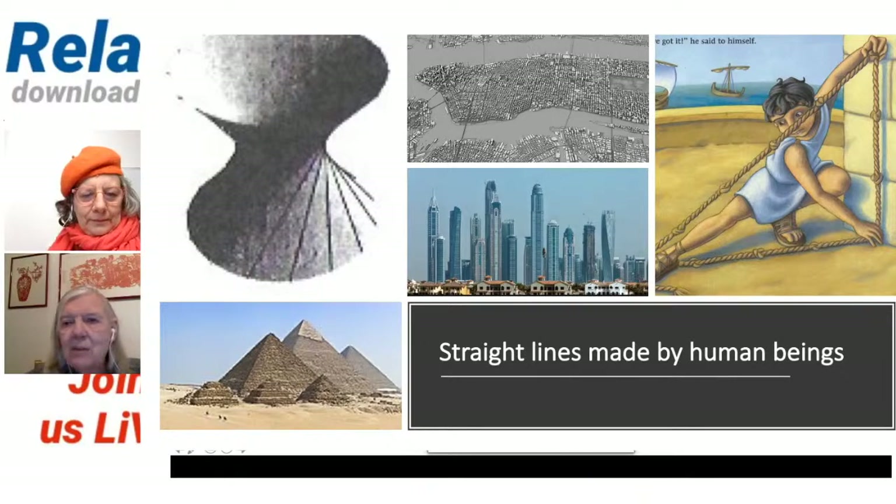I just love this picture of this little boy because it says so much. This is Egyptian — the idea is, well, it's obviously modern, but it's portraying the idea. And he's saying, 'I got it.' And what he's got is a right angle, because what he's got there is a 3-4-5 triangle.